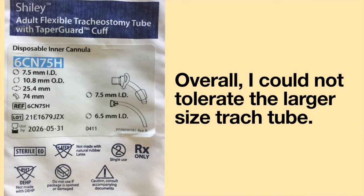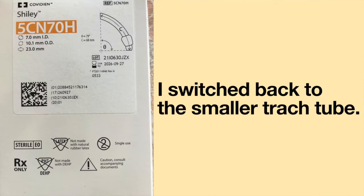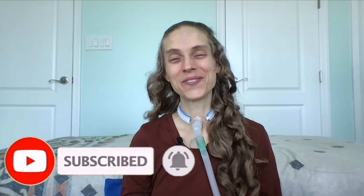Overall, I could not tolerate the larger size tracheostomy tube. I was having a lot of issues speaking and clearing secretions, so I switched back to the smaller tracheostomy tube. Thank you so much for joining me — please remember to like and subscribe. I hope you have a great day and a wonderful week!